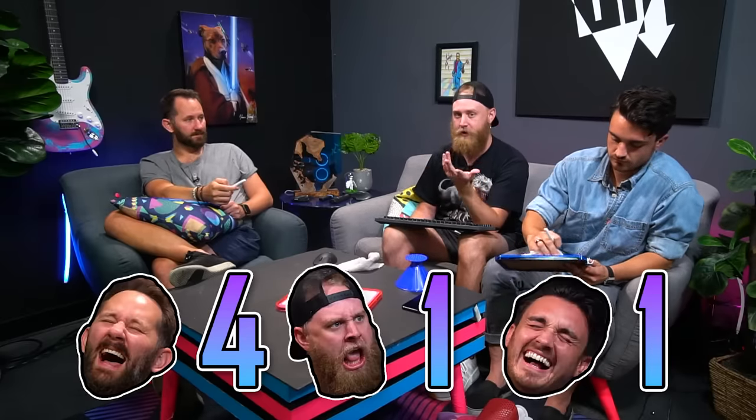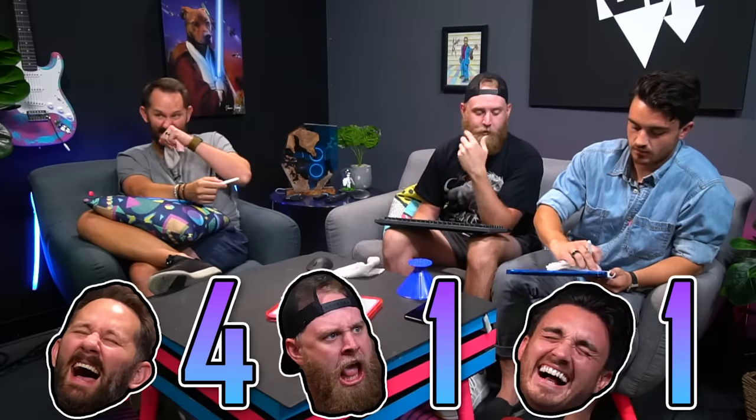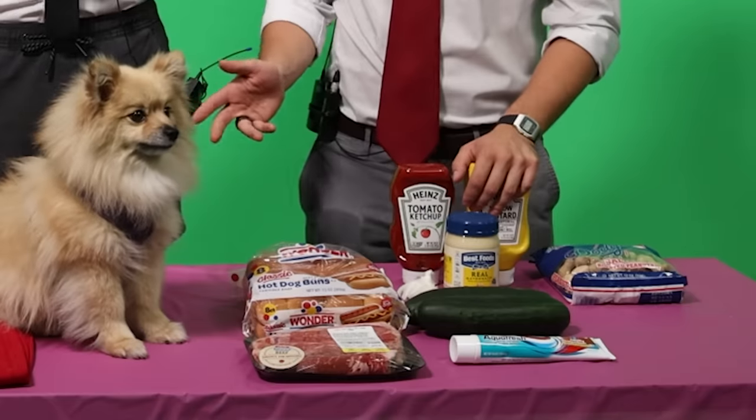Before we get into the next round, the score is: Matt, you have four. I have one. Woods has one as well. But there's a lot of room to catch up. This is the third round — the hard round. This is the infomercial round. I know what all these products are. Good for you — these aren't them.